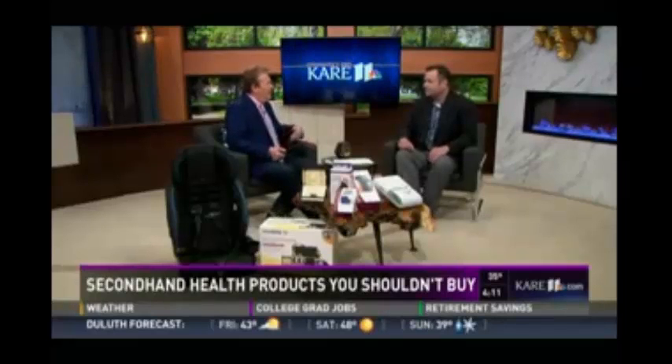Thanks for having me. What would be the health risk of buying something used? Well, depending on how well a piece of equipment is maintained, cared for, or sanitized, you could potentially pick up infections, bed bugs, or even cockroaches. And when it comes to the safety and health of your family, you can never be too careful.